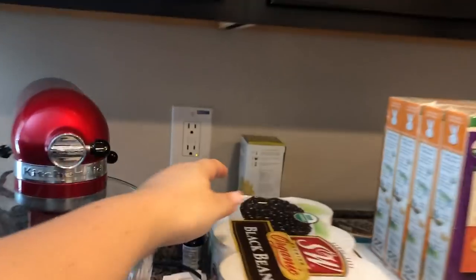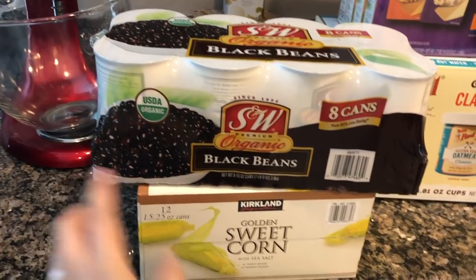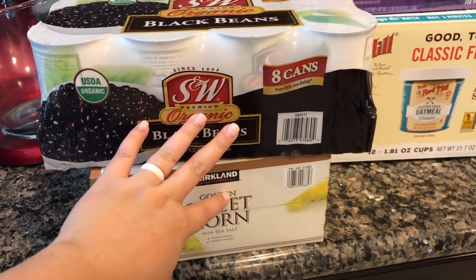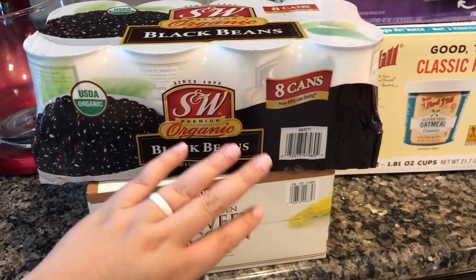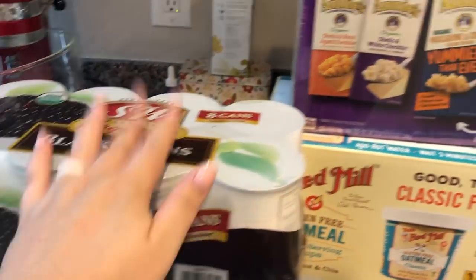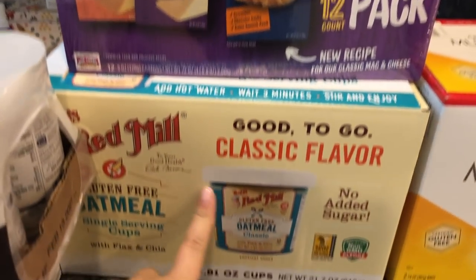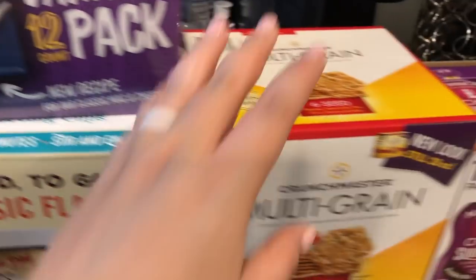The first thing we picked up was organic black beans. We also got a case of corn — that's for Mexican rice, Spanish rice, taco salad, taco soup, and we also do homemade black bean burgers with it, which are delicious. Let me know if you're interested in that recipe. Then we got some mac and cheese for the little one and single-serving cups of oatmeal for my husband.